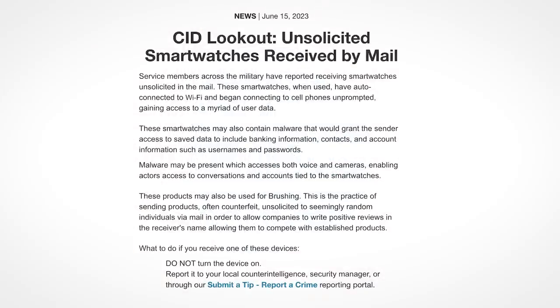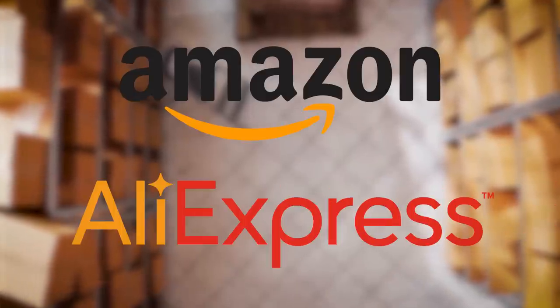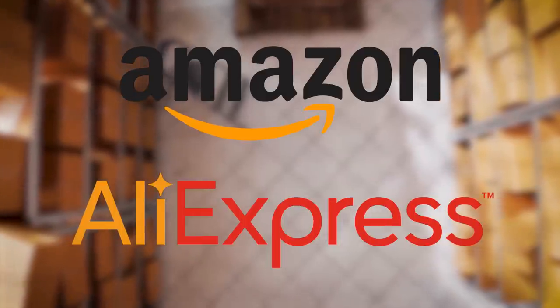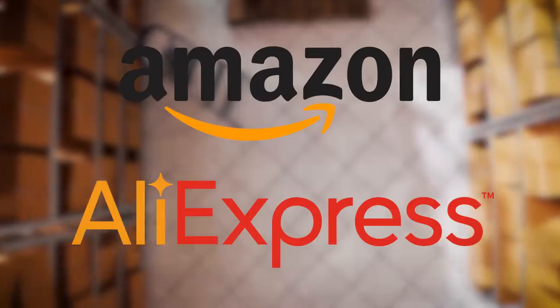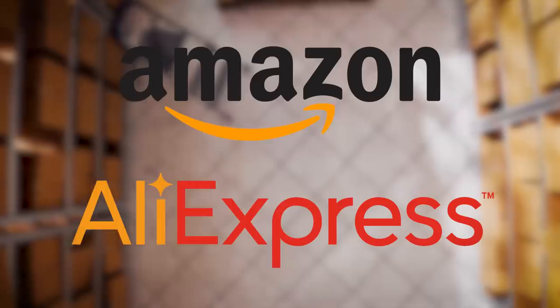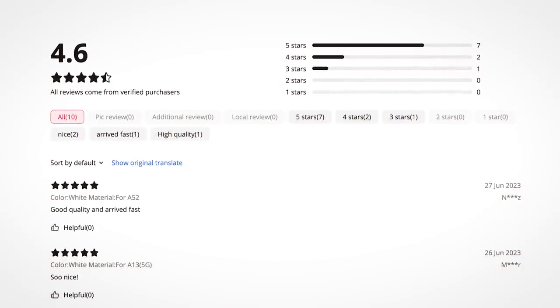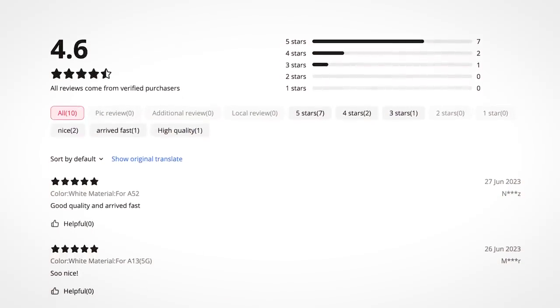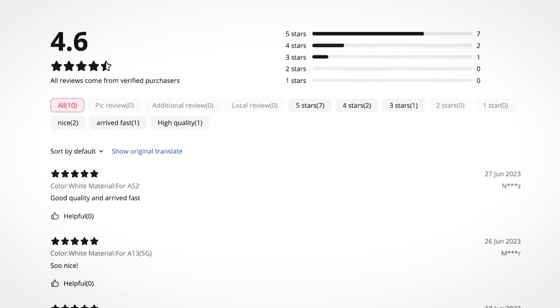The warning from the US army says that the watches may be used for brushing. Brushing is when a seller on Amazon or AliExpress places orders for their own products which will be sent to seemingly random people. But since it's the seller who placed the order, the seller gets to leave the review, which will of course be a glowing 5-star review — the whole point being to increase the proportion of positive reviews, inflate their sales figures, and boost the ranking of their product on whatever marketplace they sell on.